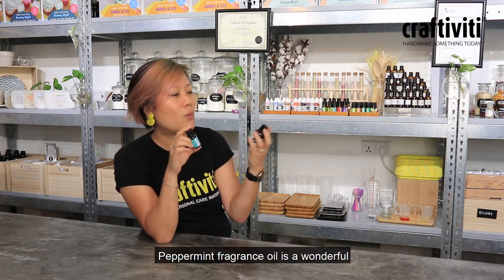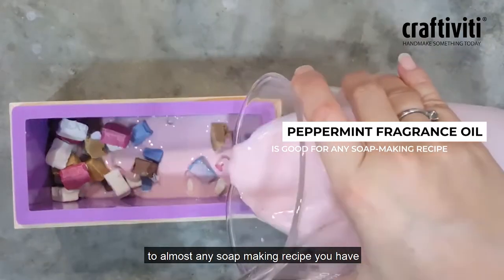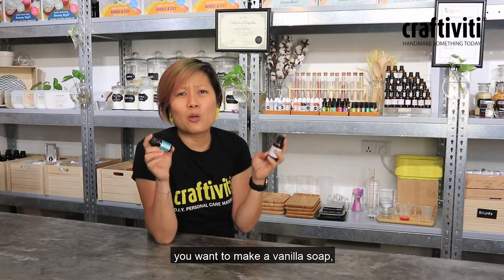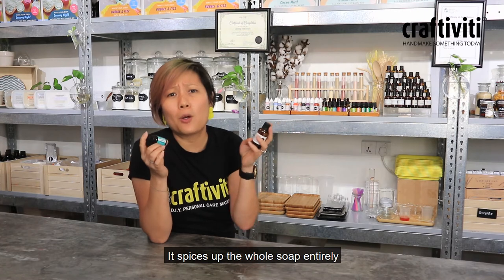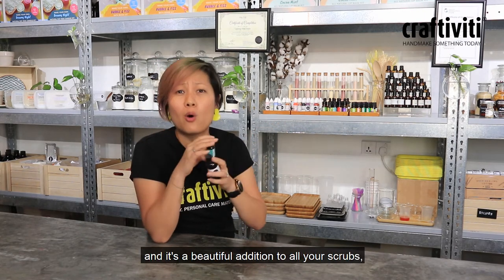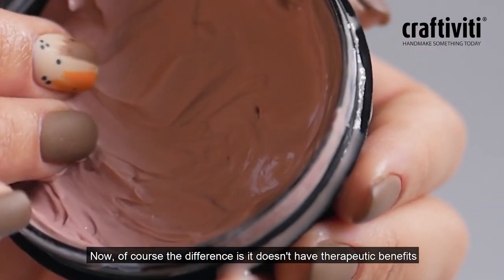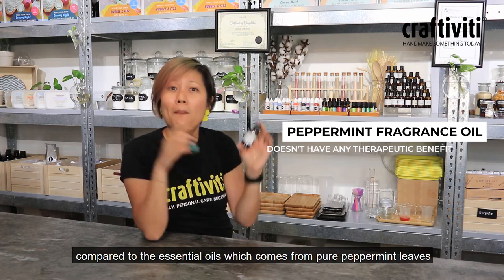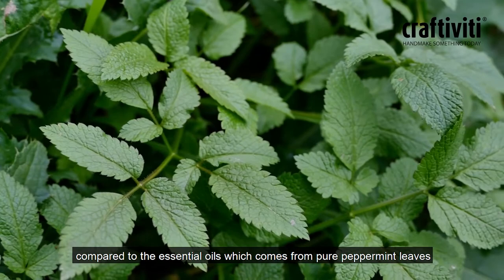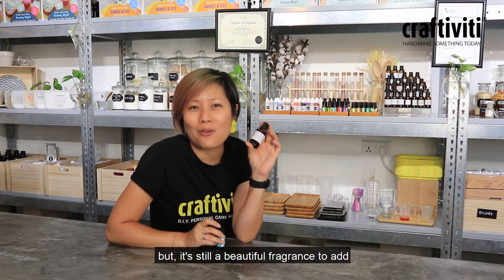Peppermint fragrance oil is a wonderful addition to almost any soap making recipe you have. Let's say you want to make a vanilla soap — a dash of peppermint spices up the whole soap entirely. It's a beautiful addition to all your scrubs, your masks, anything you need. Of course, the difference is it doesn't have therapeutic benefits compared to the essential oil which comes from pure peppermint leaves, but it's still a beautiful fragrance to add.